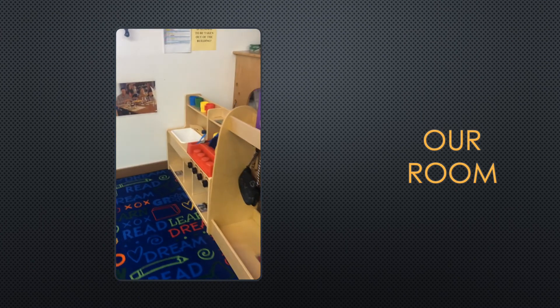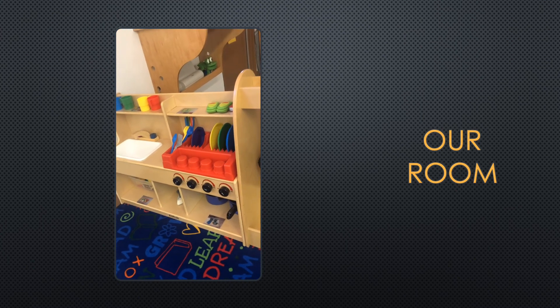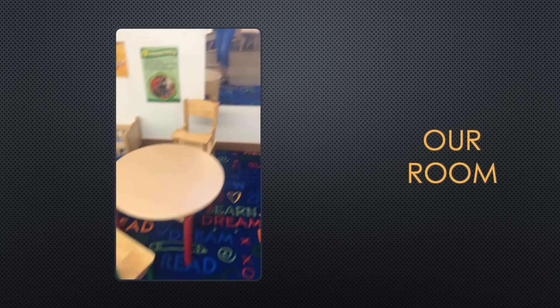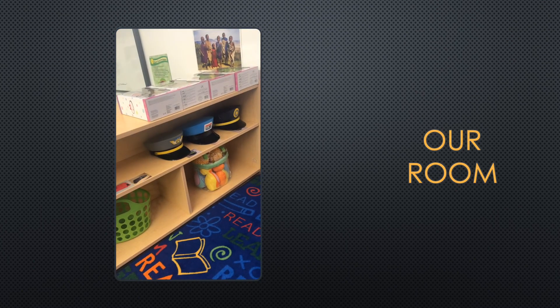This is our Pretend and Learn station, where we have a kitchen, a sink, some telephones, some purses, a table where we could eat, a high chair for the baby dolls, and even clothes that we could dress up in.